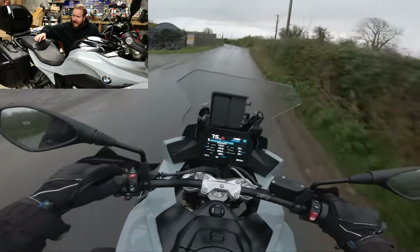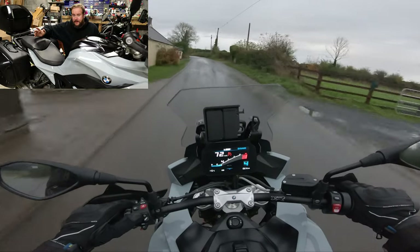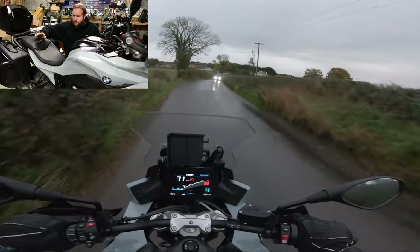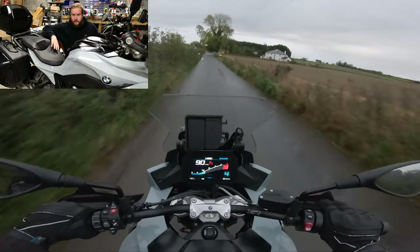I weigh about 128 kg at the moment — it's been a bad month — or around 270 to 280 pounds, roughly 20-something stone. So I'm not a light person and I'm not a small person, and this thing fit me lovely.